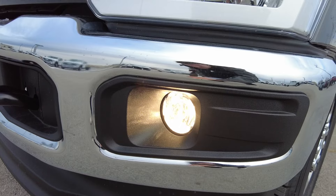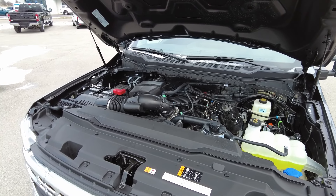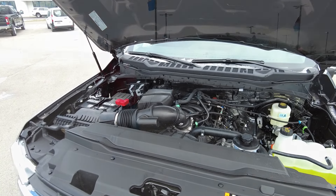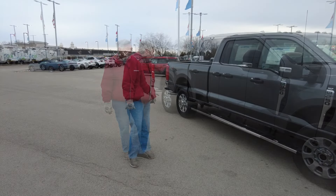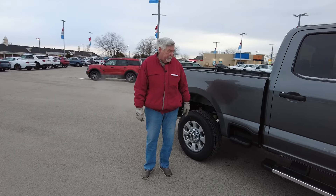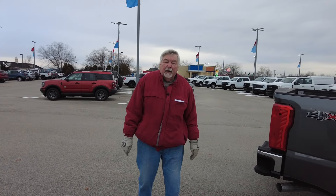This does have a 7.3 V8 engine in it, paired with a 10-speed transmission. And it is 4-wheel drive, and it does have 6-inch wide running boards, and it also has your steps back here to help you climb in and out of the bed, which is really a nice feature.